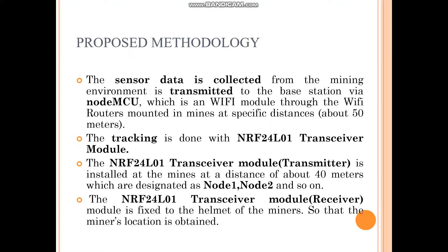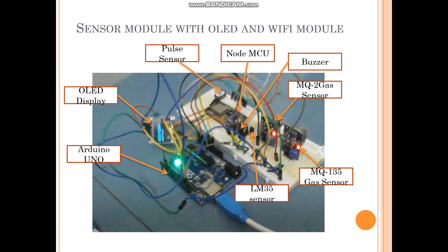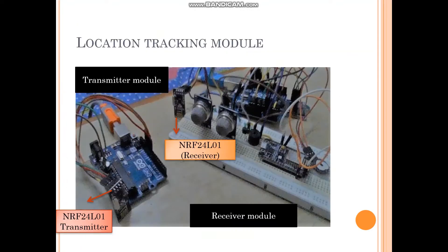The receiver module is fixed in the helmet of the miner so that the helmet receives the signal transmitted by the transmitter, and that message is transmitted to the remote base station with the help of the Wi-Fi module. This is the integrated sensor module connected with the Wi-Fi module, enabling data transfer to the remote base station.